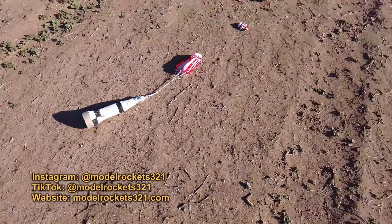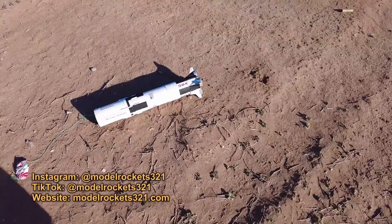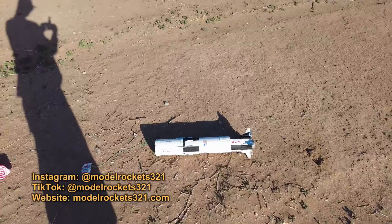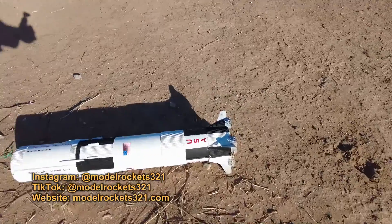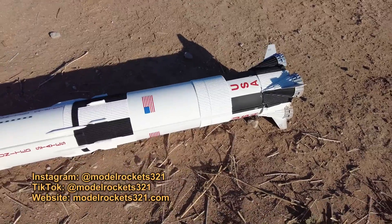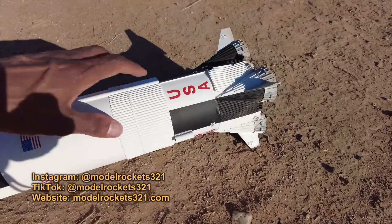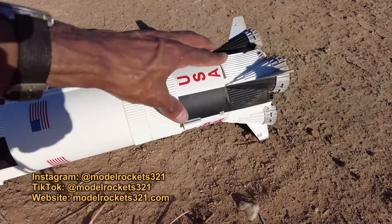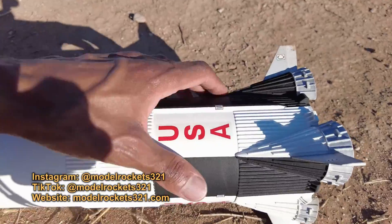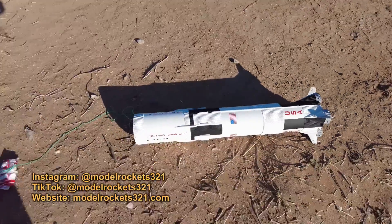Saturn V on an E12-4 — didn't go up too high. Altimeter's inside, I'll check that. Oh yeah, there's some damage. I see damage here — a little damage there, and a little damage over here.